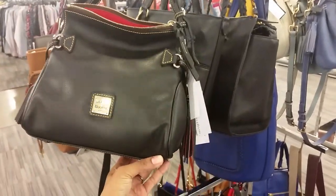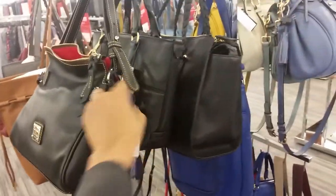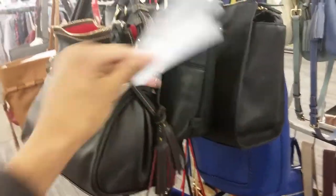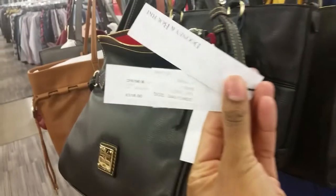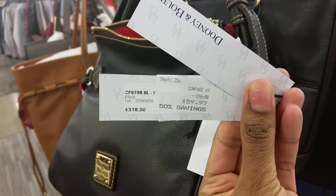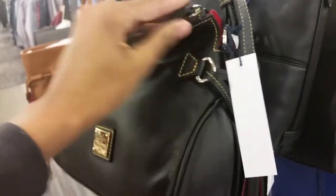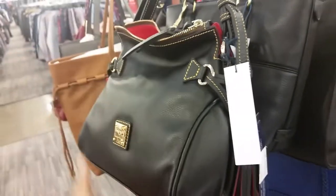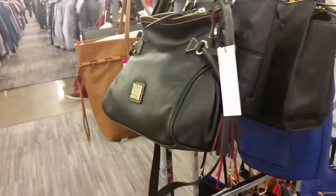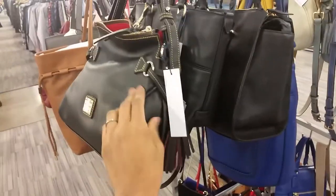This one here is a calf mini satchel — let me show you the tag, made in America. CF, that's calf, $159. It's ridiculous — these are cheaper at TJ Maxx. If you guys ever see them, they should be about $129 at TJ Maxx, and they're even cheaper on I Love Dooney sometimes.